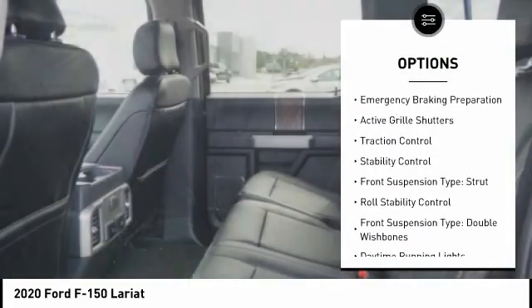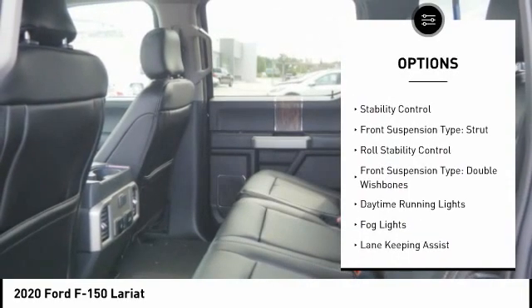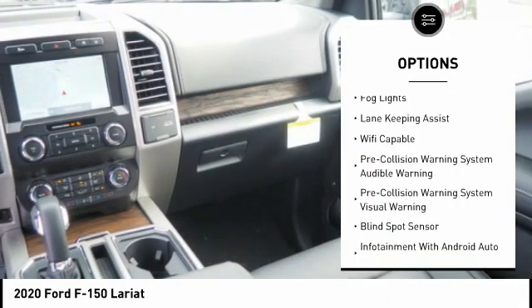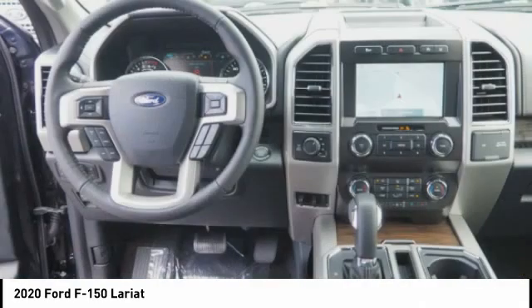Power windows with safety reverse, emergency braking preparation, active grille shutters, traction control, stability control, front suspension type: strut, roll stability control.